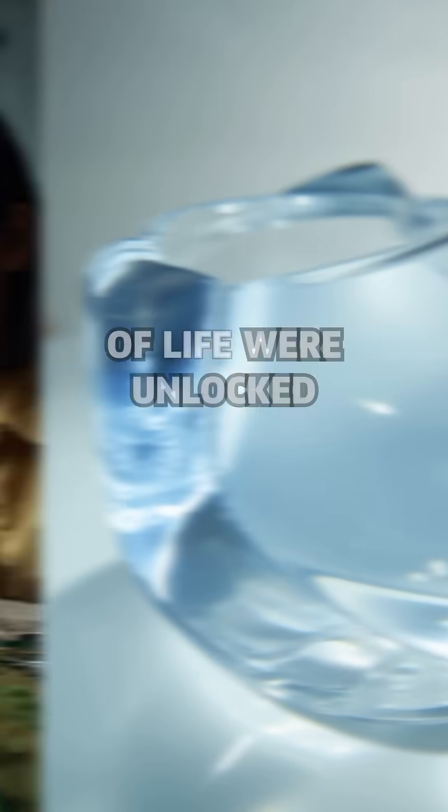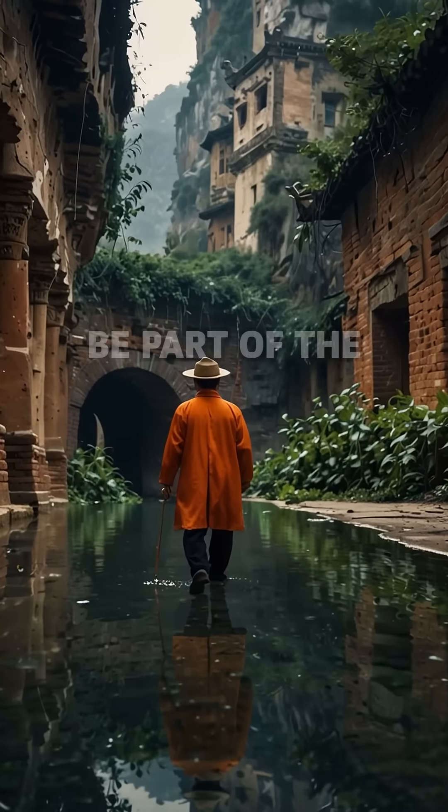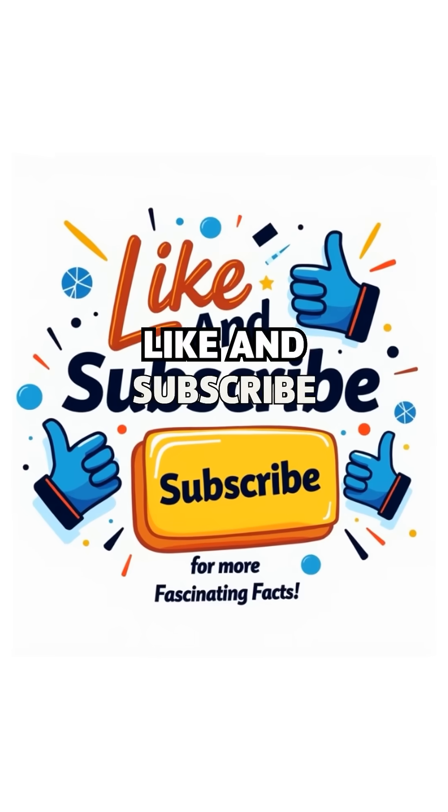What if I told you the tiniest secrets of life were unlocked by a few pieces of glass? Don't just watch — be part of the journey. Like and subscribe.